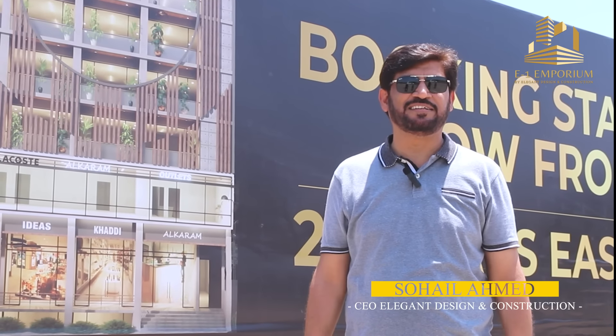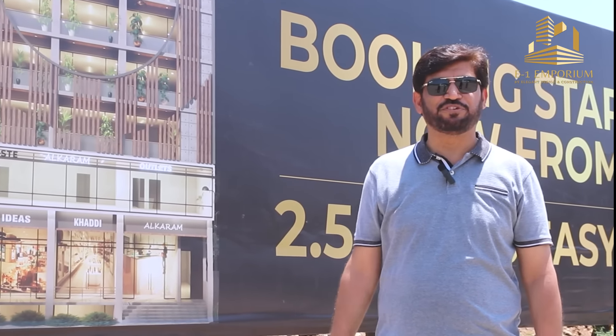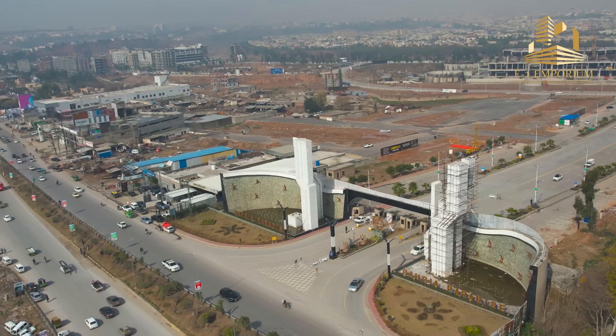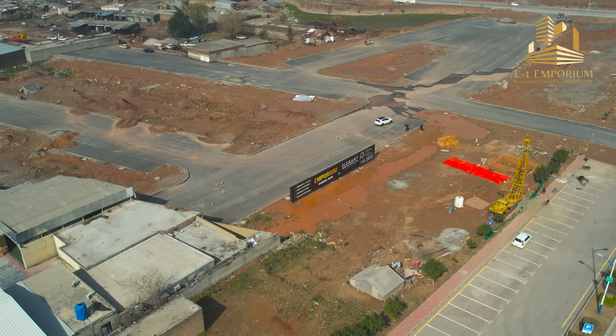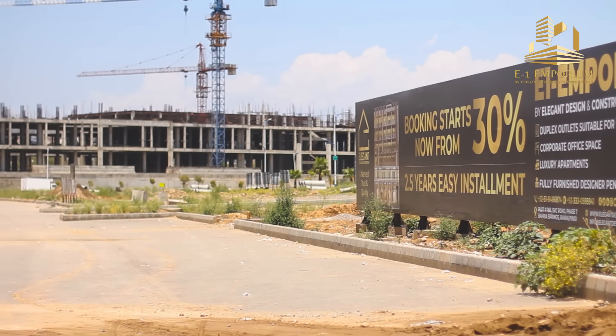Assalamu alaikum, I am Sohail from Alican Design & Construction. Today we will tell you about our first commercial project, which is E1 Emporium. It's located in Bahria Paradise Phase 4. It's also a commercial project from the main gate, and there are many commercial projects in its vicinity.